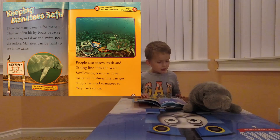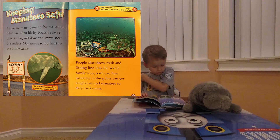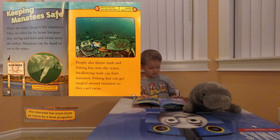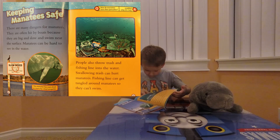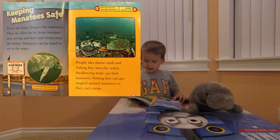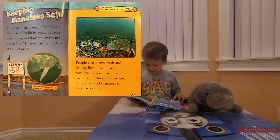Keeping manatees safe. There are many dangers for manatees. They are often hit by boats because they are big and swim near the surface. Manatees can be hard to see in the water. This manatee has scars from injury by a boat propeller. How do manatees turn their pancakes? By using their flippers! People also throw trash and fishing line into the water. Trash can hurt manatees, and fishing line can get tangled around them so they can't swim.